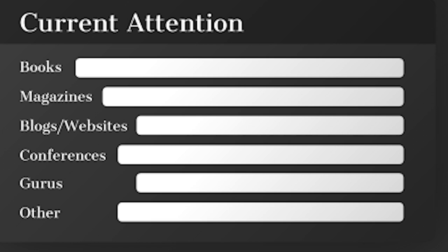Under 'other,' include anything else you can figure out — podcasts, platforms like YouTube, Facebook pages, YouTube channels, Instagram pages — wherever they are and whoever they follow.